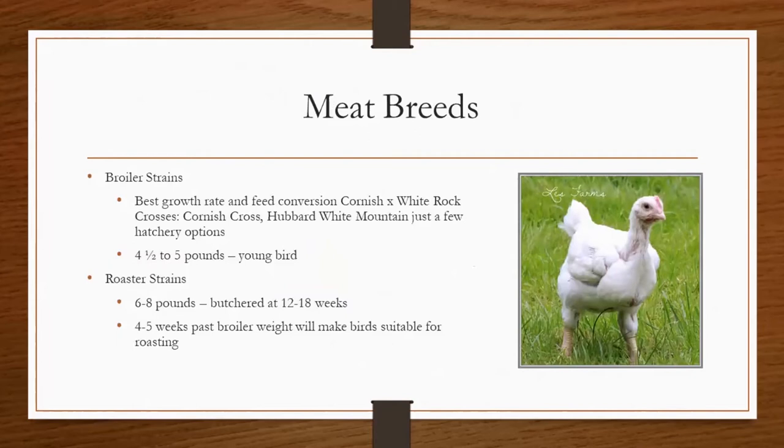Here are the different breeds of chickens that can be raised for meat. Of course, any chicken can be raised for meat. However, the meat breeds have been developed and selected over the years to have a fast growth rate, a good feed conversion, and they are a thicker boned, bigger bird, while the egg laying breeds are smaller and more refined in their build. The broiler strains have the best growth rate and feed conversion. Cornish crosses are the most common. They're usually four and a half to five pounds when they're mature and ready to be processed.